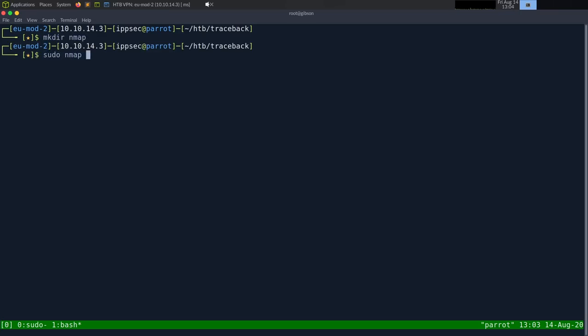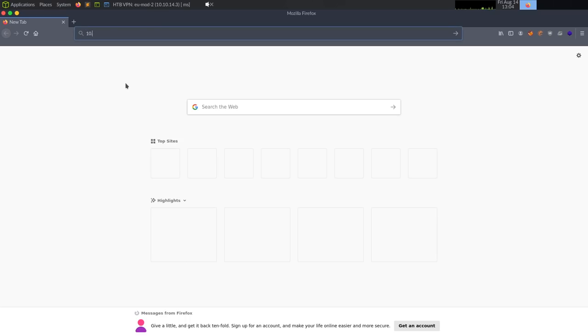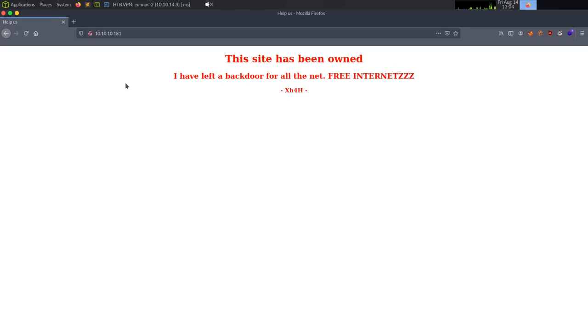As always, we'll start with nmap. I'm going to make the directory, then run sudo nmap -sC for default scripts, -sV to enumerate versions, -oA to output all formats into the nmap directory, call it traceback, and point it at 10.10.10.181. While that runs, let's poke to see if there's a website by navigating to 10.10.10.181.